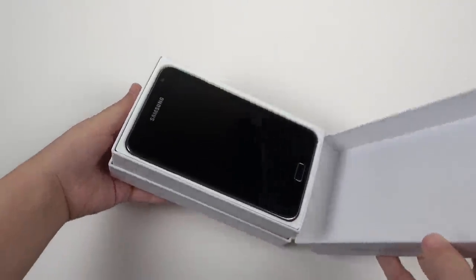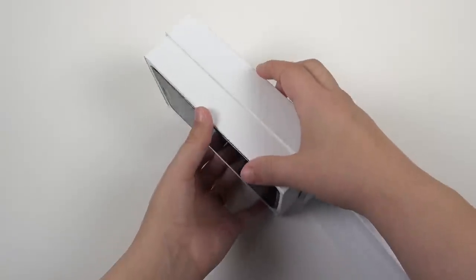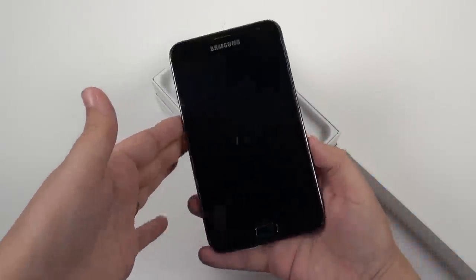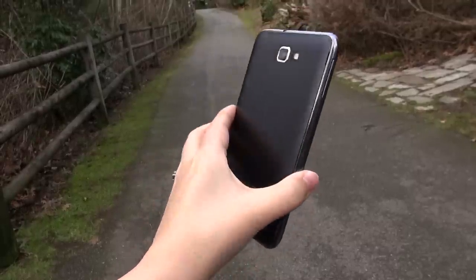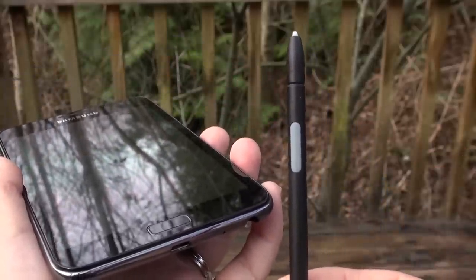Before me is the original Galaxy Note — the smartphone that made it the norm to have a large display on a phone, and the phone that really got me interested in reviewing. This was the smartphone to beat back in 2011, but how does it hold up today? And can I use it as my daily driver?